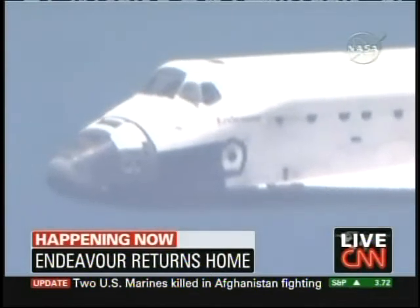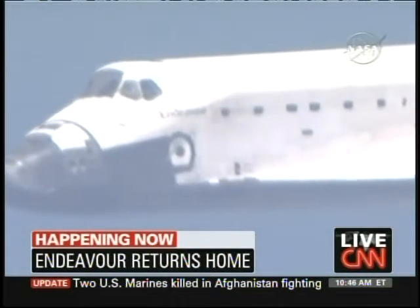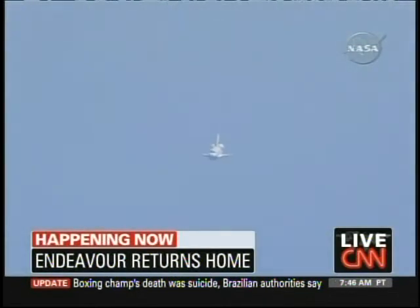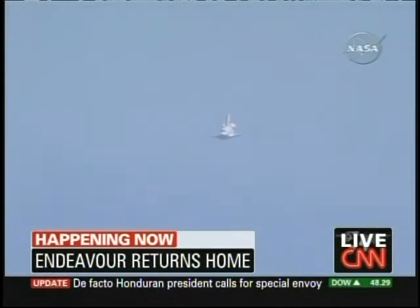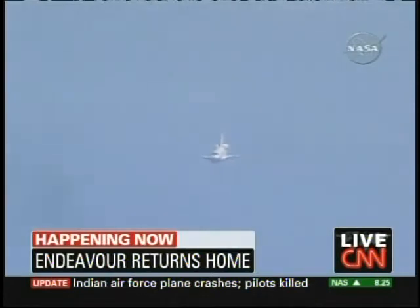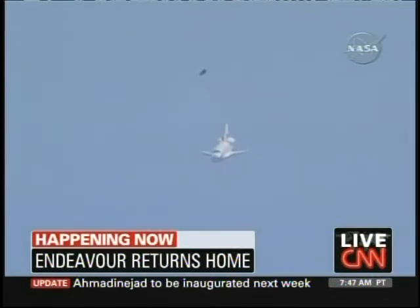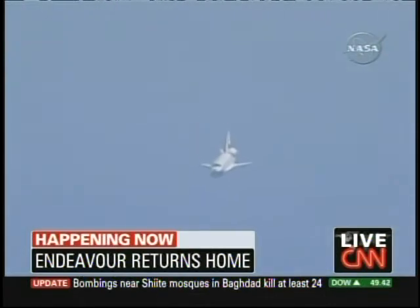Houston copies. Field in sight. One and a half minutes to touchdown. Less than 10,000 feet in altitude remaining. Endeavour's descent rate is 20 times higher and 7 times steeper than a commercial airliner on final approach. One minute to touchdown. Endeavour's landing gear will be locked down in place at 300 feet in altitude.